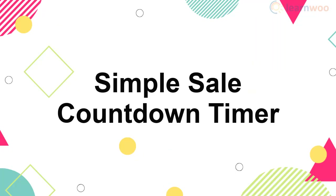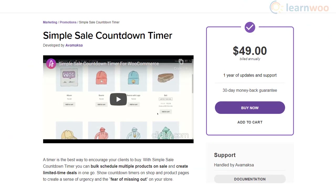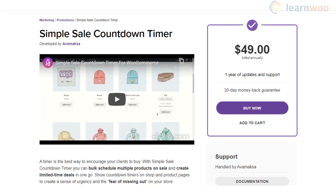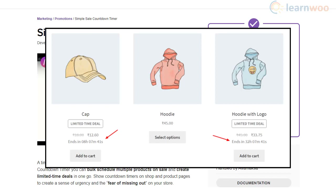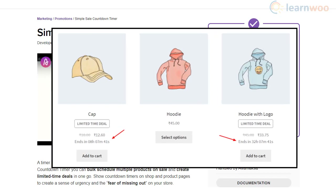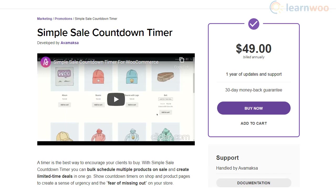The Simple Sale Countdown Timer plugin helps you effortlessly create time-specific deals on your WooCommerce store. You will be able to display countdown timers for multiple products on your site. The plugin lets you choose multiple products or categories to display the timer, with bulk action options to schedule start and end times for a deal. This plugin could be a great way to create a sense of urgency in the minds of your customers.